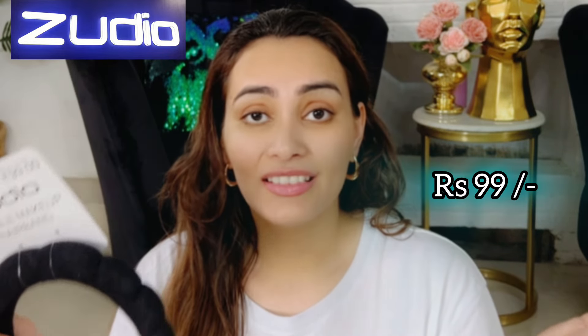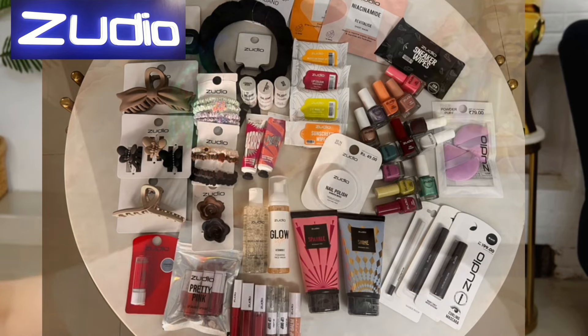First one is this bubble makeup hairband which is for just 99 rupees. Oh my god, this one is trending so much — that's the hairband. I don't know if it looks amazing but let's do it really fast because there are so many items.